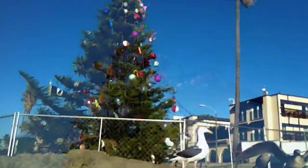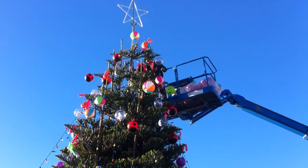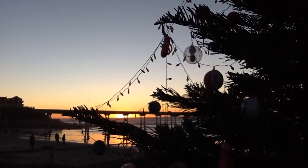This is Pete Fuentes at the beautiful Ocean Beach. Check out our Christmas tree — it's adorned with beach balls, multi-colored beach balls, clear beach balls. I even see a guitar up there.